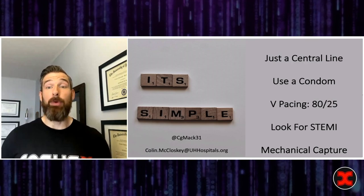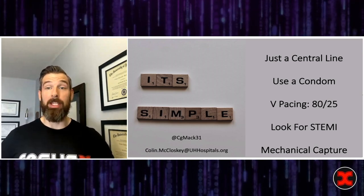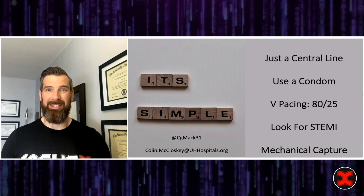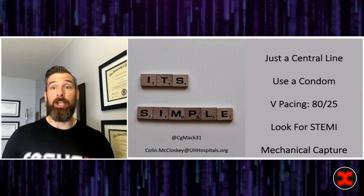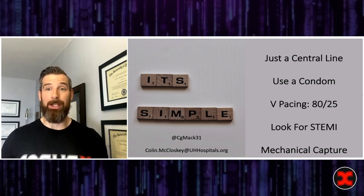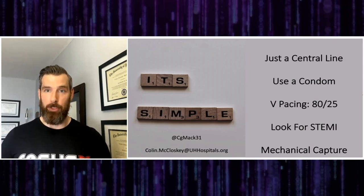So that was a brief overview of transvenous pacing. It's simple: an introducer catheter, ideally in the right IJ. Remember the sterile sheath so we can manipulate it after insertion. Remember honey badger pacing mode — 80 and 25 — but all you have to hit is the emergency red DOO button to get there. For electrical capture, look for a STEMI or OMI pattern. For mechanical capture, look for pulsatility at a distal bed — a pulse ox waveform, an A-line, or physically seeing the ventricles contract on echo in real time at your given rate. Transvenous pacing — it's simple, and you can do it.